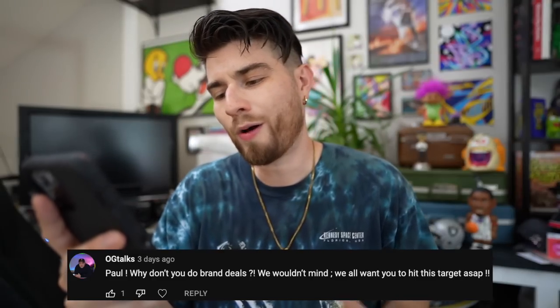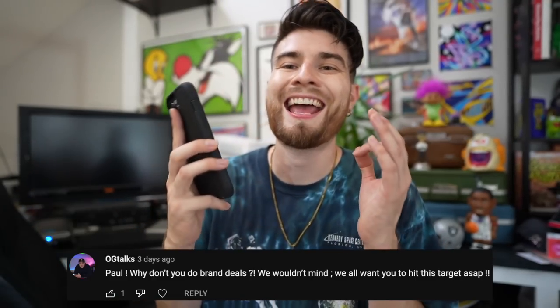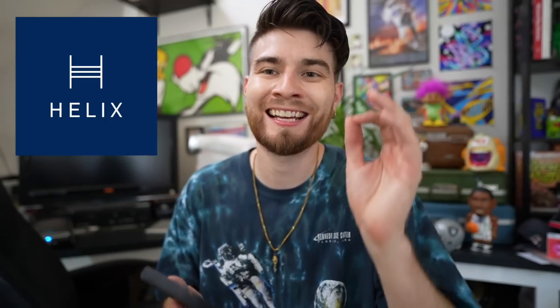For all you guys who've been watching these videos and of course everyone dropping comments — the homie OG Talks dropped a comment asking, 'Paul, why don't you do brand deals? We wouldn't mind. We all want you to hit this target ASAP.' Well, without further ado, today's video is sponsored by Helix Sleep.